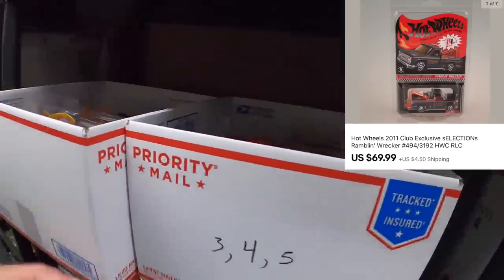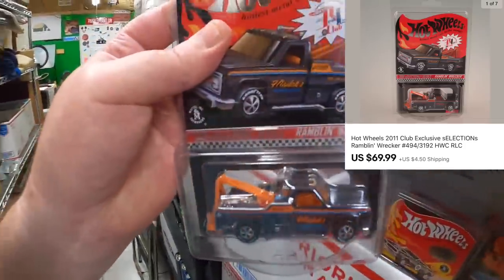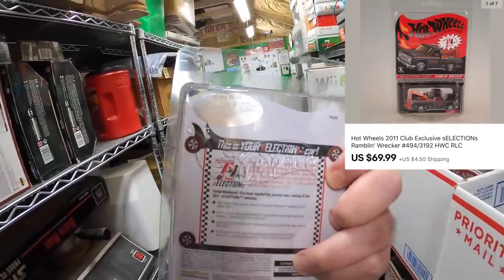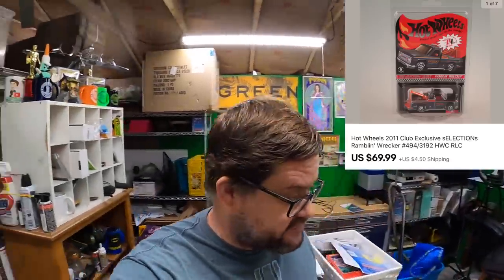I have a few other things to pull — this stuff is not going out today. I'm not shipping on Tuesday or Thursday this week; it's all going out tomorrow with whatever orders come in later. One item is a Hot Wheels Rambling Wrecker for Jason — number 494 of 3192, so that's a fairly limited run. This sold for $69.99. Jason, thank you very much, hope you like the car.